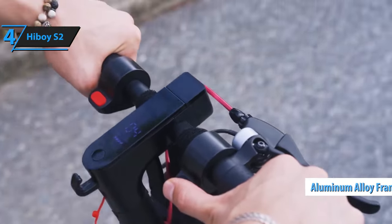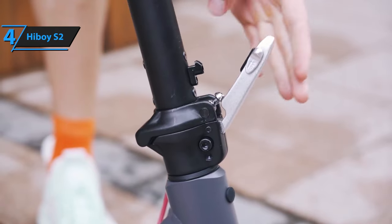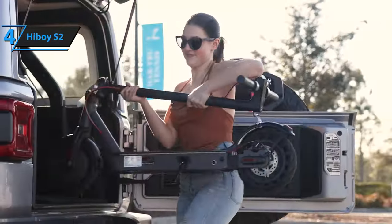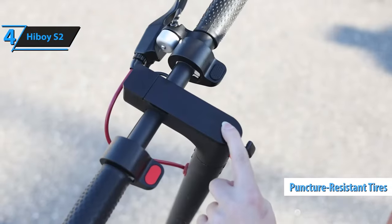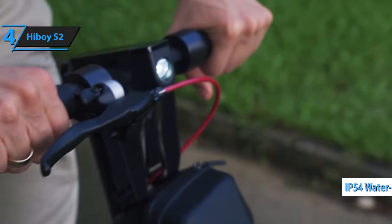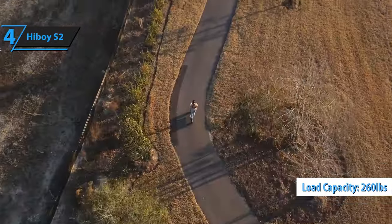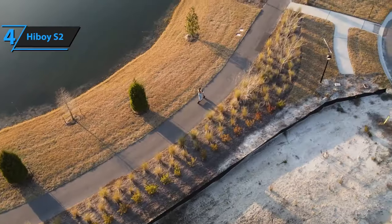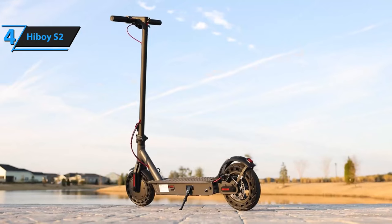Constructed from aerospace-grade aluminum alloy, the S2 is robust enough to withstand daily wear and tear without compromising its integrity. Despite its sturdy build, the S2 weighs a mere 29.5 pounds, placing it among the top 20% of lightweight electric scooters. The S2's deck comes with a clip-on rubber pad for added safety and comfort, and its solid tires are puncture-resistant, saving you from potential maintenance costs. An added bonus is the IP54 water resistance rating, protecting it from light rain. It can hold up to 260 pounds and provides a maximum range of 17 miles on a full charge, although this can vary based on factors like load, speed, and terrain. For its price point, the Highboy S2 offers impressive value and performance — you can't beat this one.